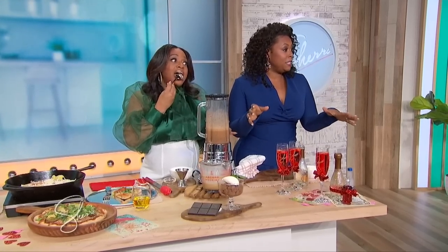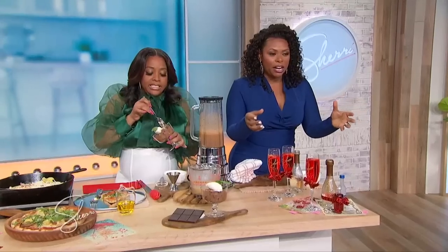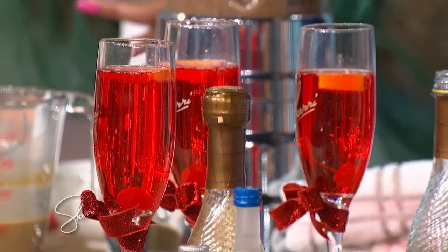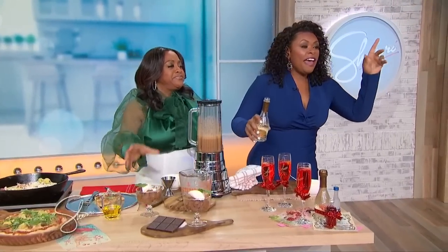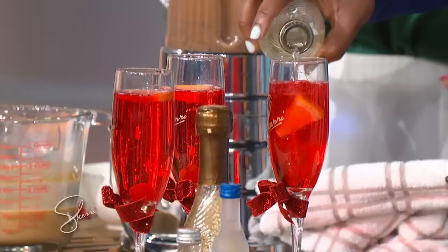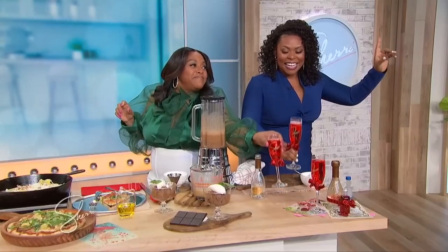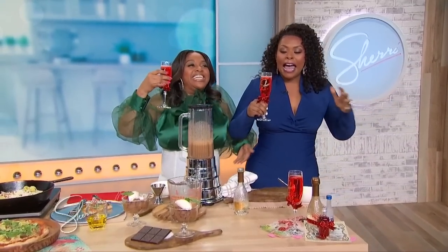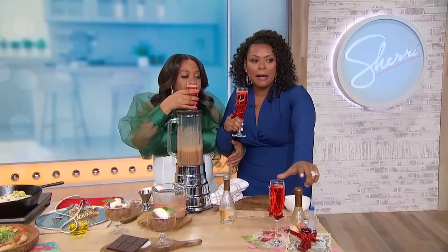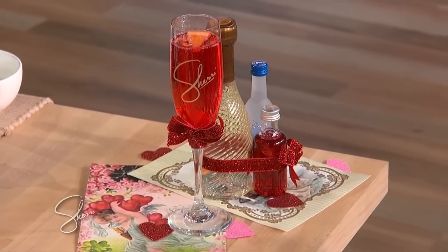We have this cocktail. Y'all are familiar with the Shirley Temple, right? That's what you're drinking over here — non-alcoholic, little grenadine, little soda and cherries. Did you know if you add vodka to a Shirley Temple, it becomes a Dirty Shirley? And if you add a little champagne to that, it becomes a Dirty Shirley Mimosa. Get as dirty as you want for Valentine's Day. This is a great gift idea — package up a little champagne and vodka for your girlfriends, get their name on a glass, very inexpensive. Chef Jamika, thank you so much for being here.